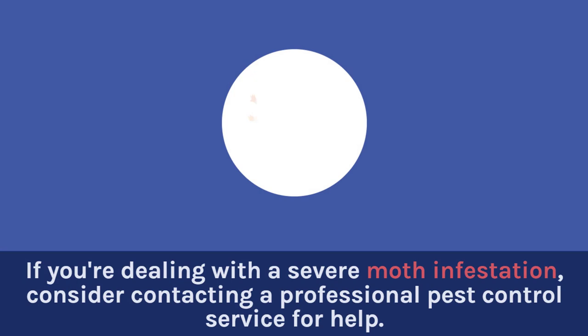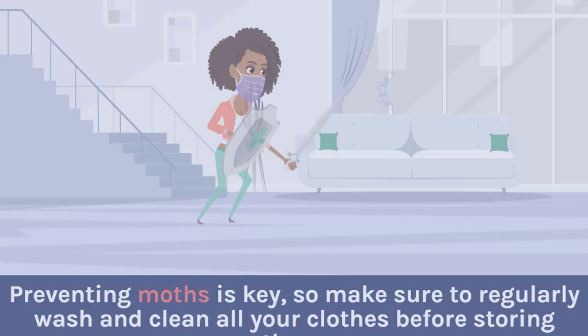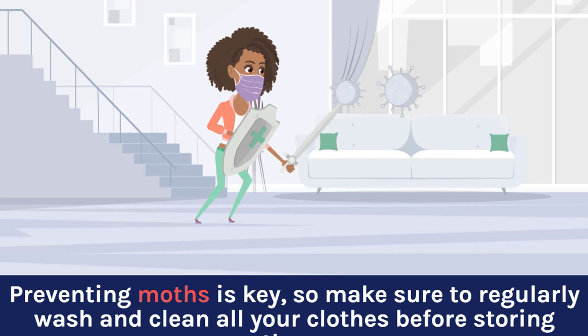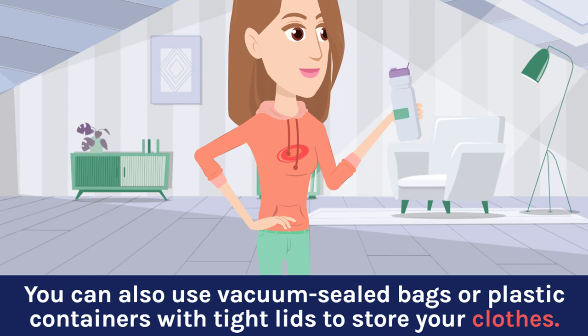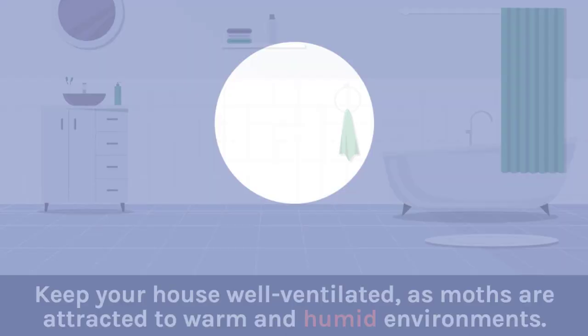If you're dealing with a severe moth infestation, consider contacting a professional pest control service for help. Preventing moths is key, so make sure to regularly wash and clean all your clothes before storing them. You can also use vacuum-sealed bags or plastic containers with tight lids to store your clothes.